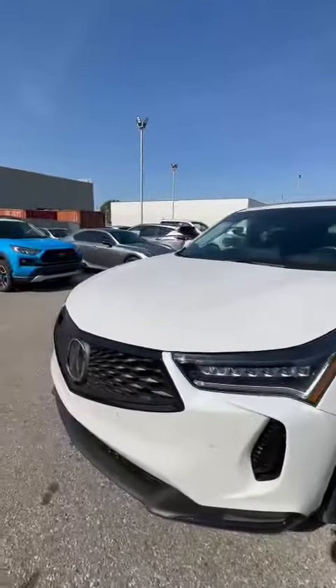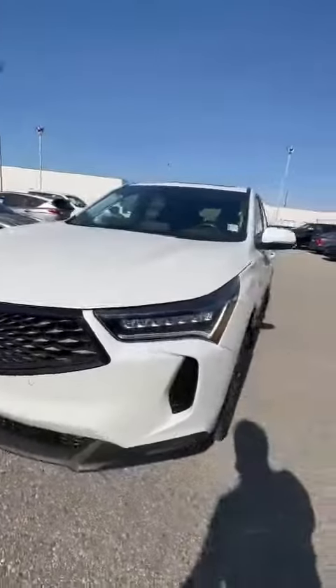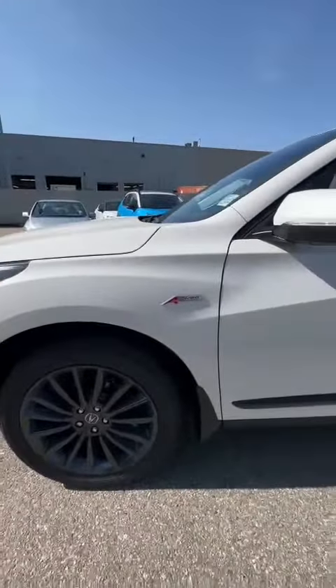So because this is the Platinum Elite, you do get a 360 camera. So that here — that's your front camera. And you have a different style of rims. This is the multi-spoke compared to the regular five-spoke.